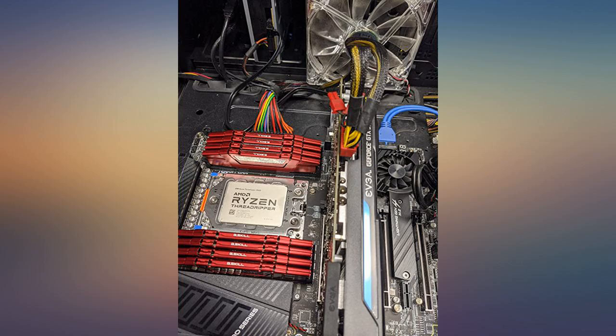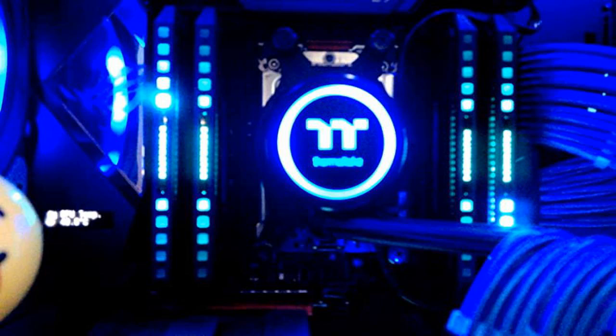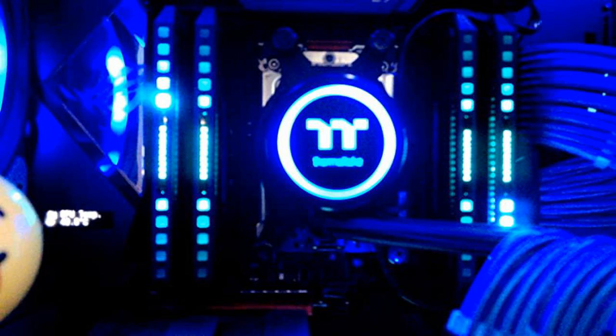My first AMD processor and I couldn't be happier. The only thing to look out for is the heat this thing generates. I'm using a Noctua NH-U14S, but it's not the recommended cooler for this CPU. The only coolers on the recommended list are liquid coolers, to my knowledge as of February 22nd, 2020.